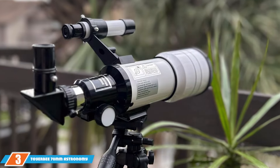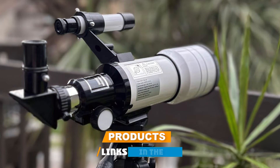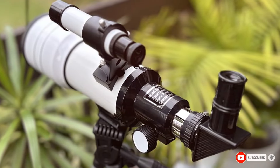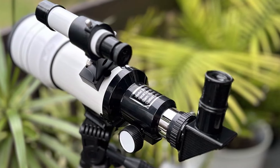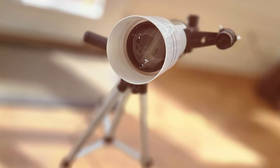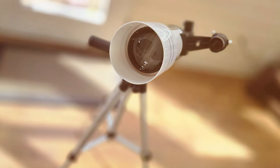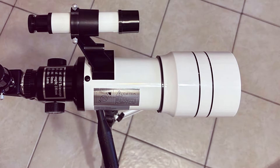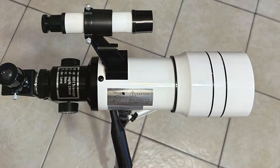Coming in at number 3 is the Toyerbee, a telescope specifically designed for beginners, emphasizing ease of use and comprehensive features. Its 70mm aperture provides sufficient light capture to view major celestial objects with clarity. The compact and lightweight design ensures it is straightforward to handle and set up, even for the youngest astronomers. Quality is apparent in its all-glass optical components, which provide clear, crisp images free from significant aberrations. The inclusion of a moon filter enhances viewing pleasure by reducing moon glare, protecting the eyes and improving image contrast.